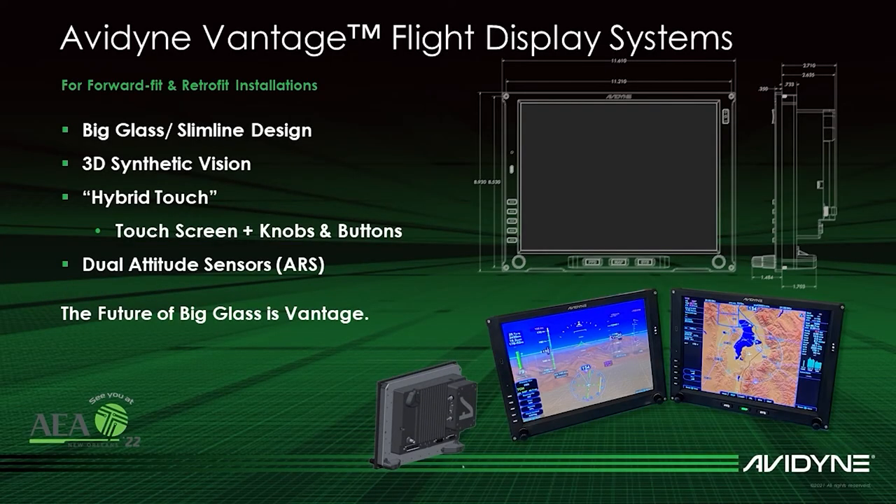Vantage is Avidyne's family of all new flight display systems for retrofit and forward fit applications. Avidyne Vantage provides significant display size, brightness, and processor performance improvements over legacy systems, while retaining the ease of use that is synonymous with the Avidyne brand.